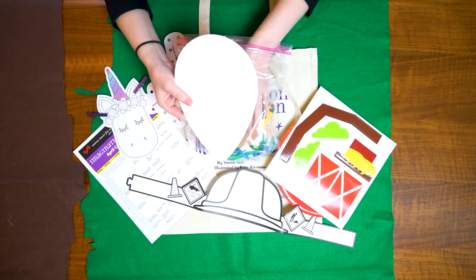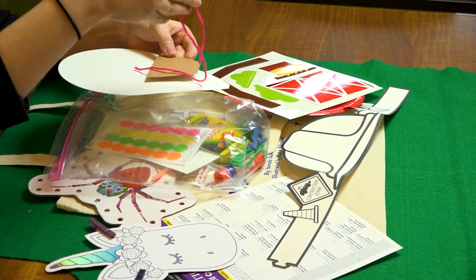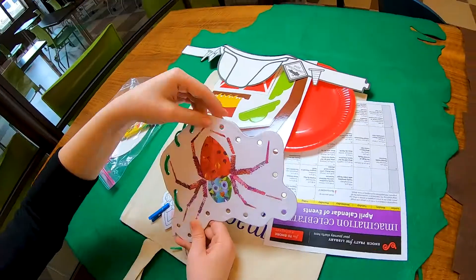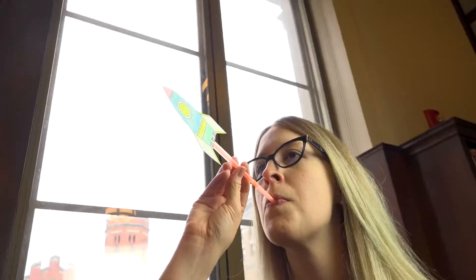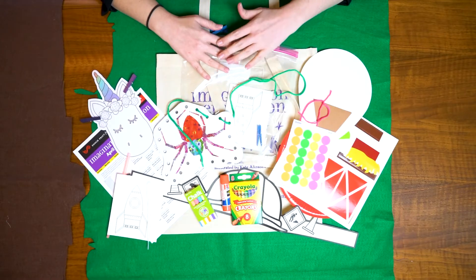A hot air balloon to decorate — here you have your balloon, your trapezoid, and some string, and you can make it look any way you want. You'll find some activities: your very own lacing card, and a STEM activity to make your very own rocket ship. And these are all the many things you'll find in an Imagination Kit.